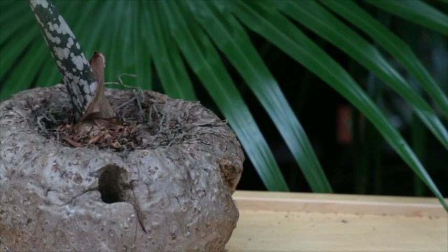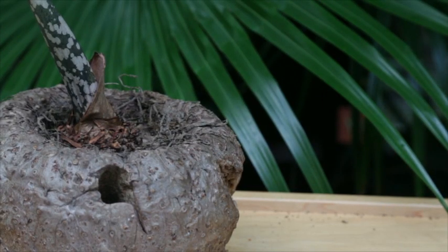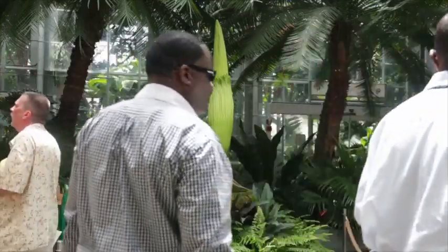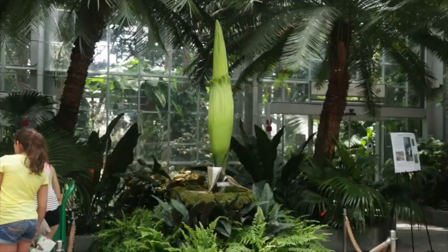This plant not only produces the largest unbranched flower in the world, but it also has the largest underground tuber in the world. Many of them have been weighed in cultivation over the years and the largest ones weigh somewhere around 250 pounds.